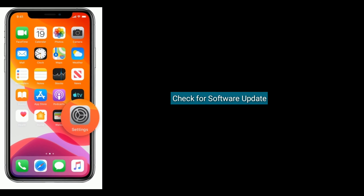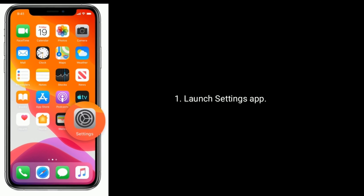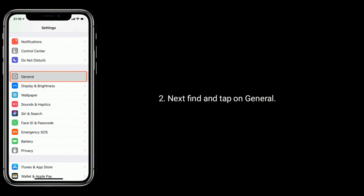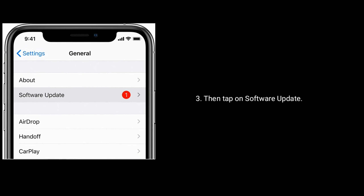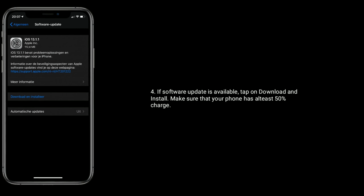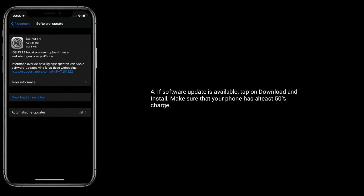Solution 7 is check for a software update. Launch the Settings app, then find and tap on General, then tap on Software Update. If a software update is available, tap on Download and Install. Make sure that your iPhone has at least 50% charge before updating.